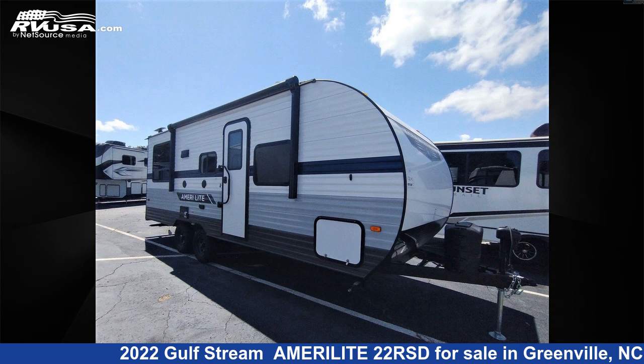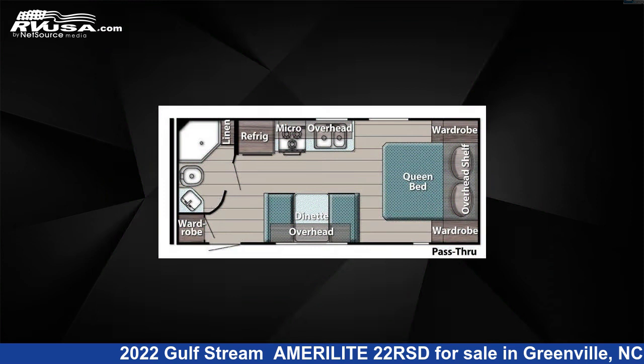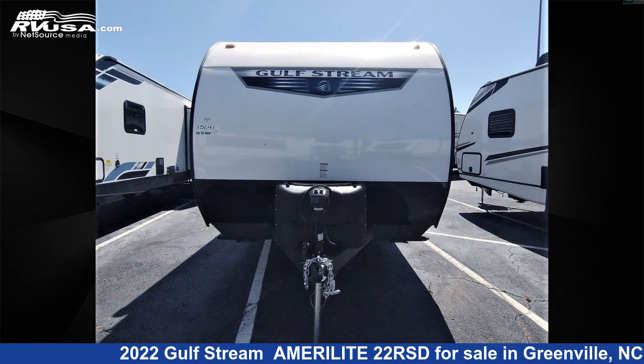This 2022 Gulfstream Amerolite 22RSD is a travel trailer RV. It is located in Greenville, North Carolina 27858 and is offered for sale by Travel Camp of Greenville.